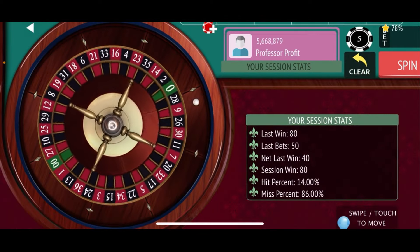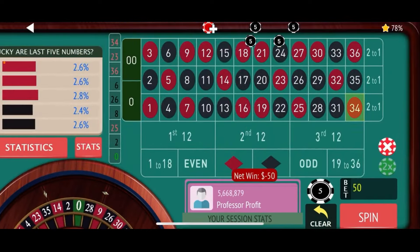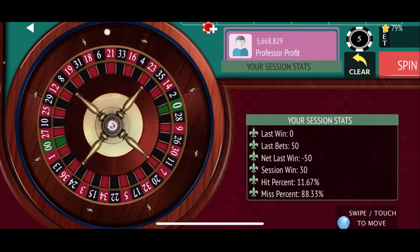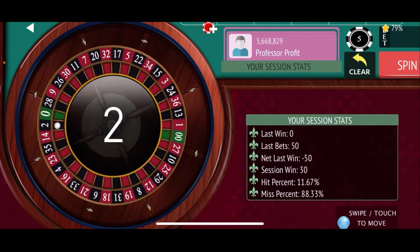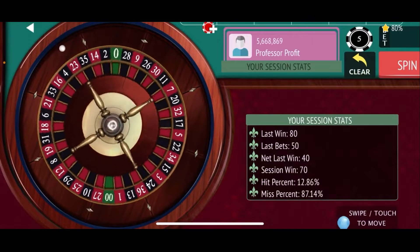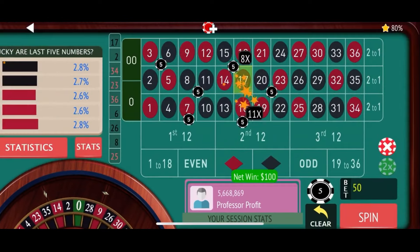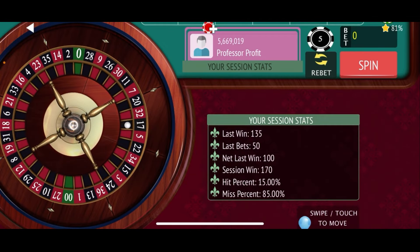Re-bet once again and spin. Sitting at $80 now. See if we can hit another jackpot number. 34 red is a loss. Re-bet and spin again. And there's 2 black — that should be a hit for us, $40 win. Re-bet and spin. Number this time is 17 black — that's a jackpot number! Just like that, we're at $170.